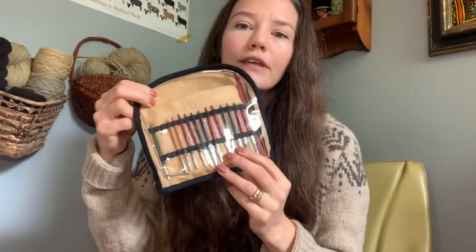An interchangeable set will give you everything you need to make almost any single project from start to finish. If you use the magic loop method you can knit small circumference things like sleeves on these interchangeables, and you do not require DPNs if you use the magic loop method.